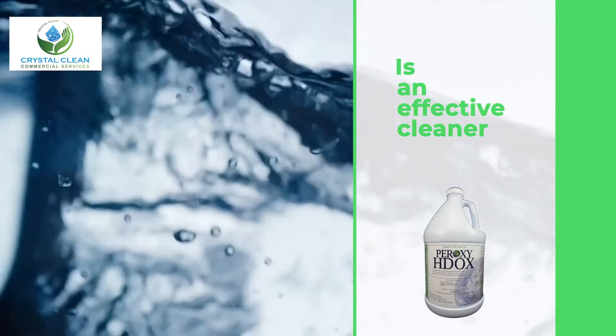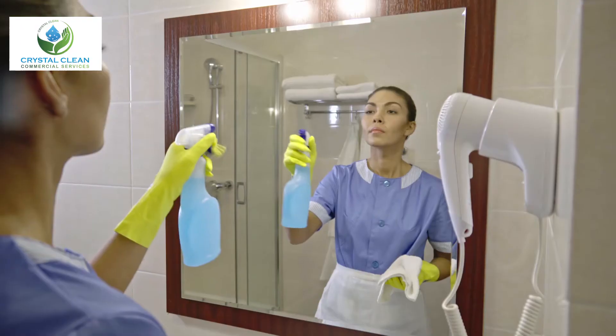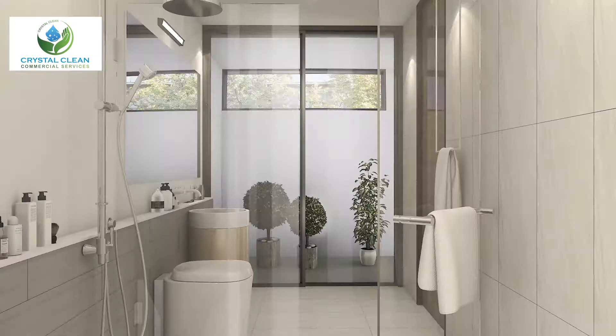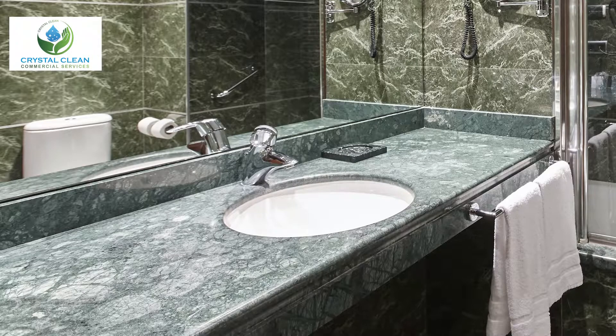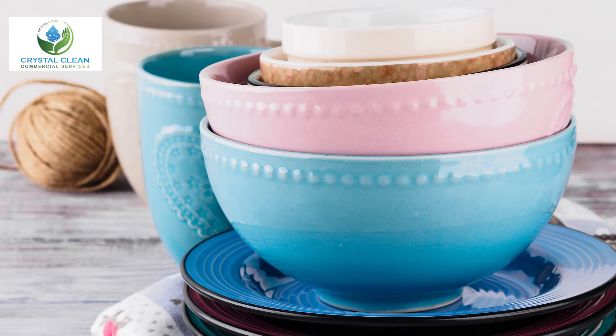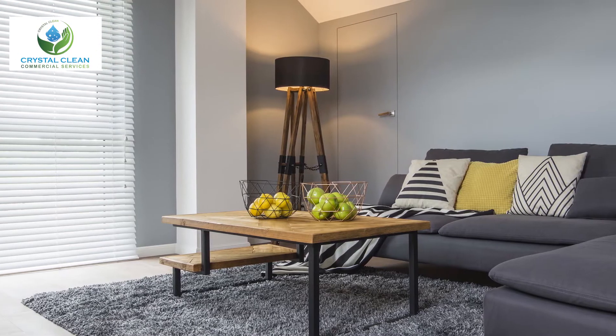Peroxy H-Docs is an effective cleaner on windows, glass, mirrors, stainless steel, aluminum, brass, soft metals, quarry tile, natural stone, sealed grout, vinyl, plastic, sinks, countertops, fixtures, painted surfaces, glazed porcelain, and all surfaces not harmed by water.